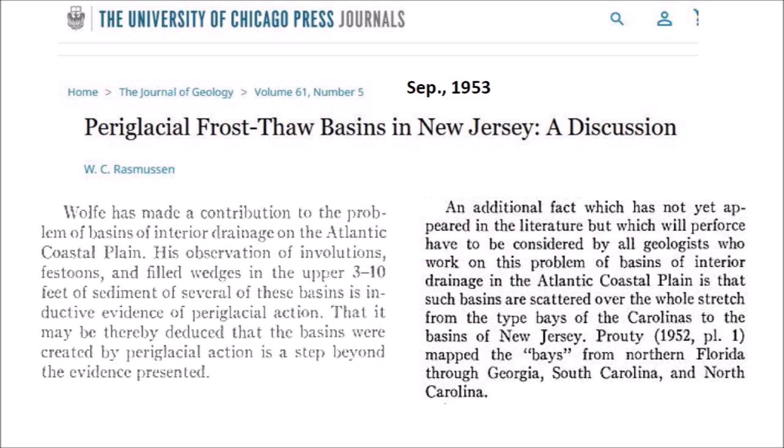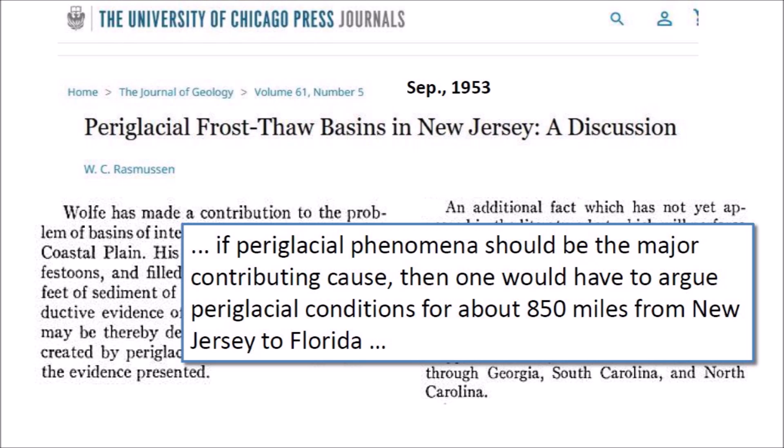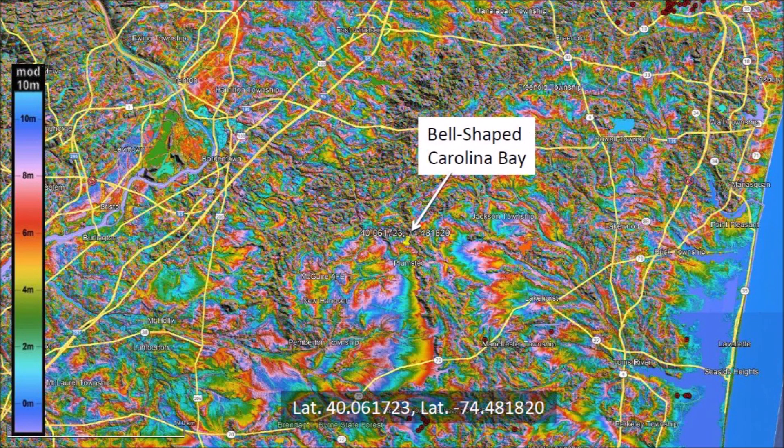Rasmussen continues: 'An additional fact, which has not yet appeared in the literature but which will perforce have to be considered by all geologists who work on this problem of basins of interior drainage in the Atlantic coastal plain, is that such basins are scattered over the whole stretch from the Tide Bays of the Carolinas to the basins of New Jersey.' Prouty, in 1952, mapped the bays from northern Florida through Georgia, South Carolina and North Carolina. Rasmussen then says: 'If periglacial phenomena should be the major contributing cause, then one would have to argue periglacial conditions for about 850 miles from New Jersey to Florida.' Even today, many geologists dismiss the impact origin of the Carolina Bays and attribute their origin to freeze and thaw cycles or to wind and water mechanisms.